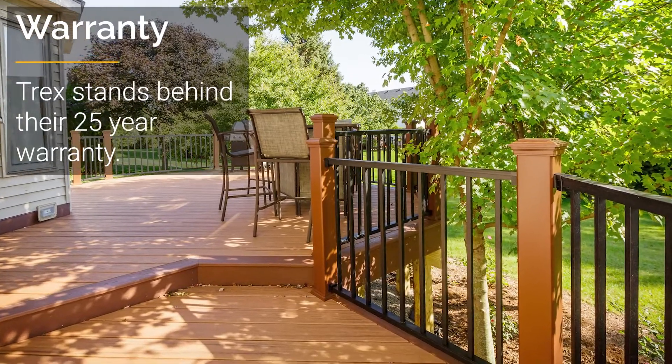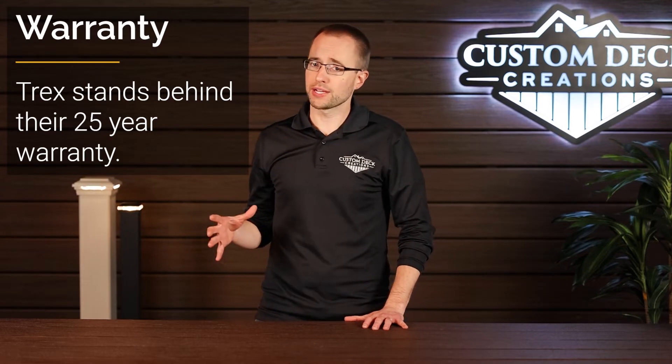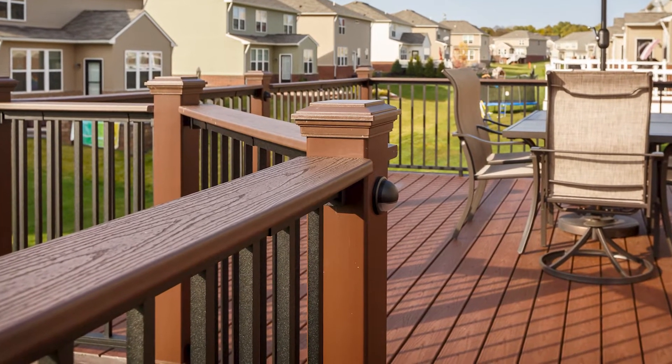Another thing we like about Trex from personal experience is that Trex actually stands behind any claims made against them. In the current warranty, Trex stands behind their boards for 25 years, stating that the board will not fade from the sun or stain. The one or two claims we have been a part of, Trex absolutely stood behind those claims and helped the homeowner out. In that case, it was the top of a Trex railing where the metal started to peel — extremely rare — but Trex was there, took care of it, and we replaced it at no charge to the homeowner.